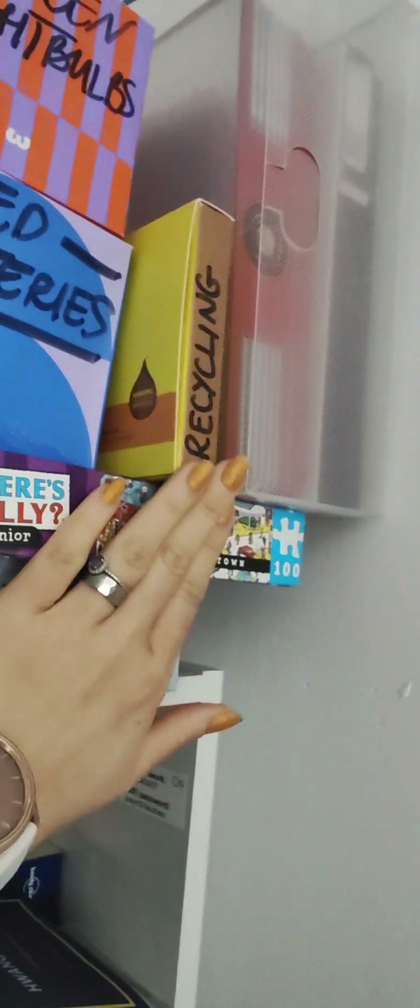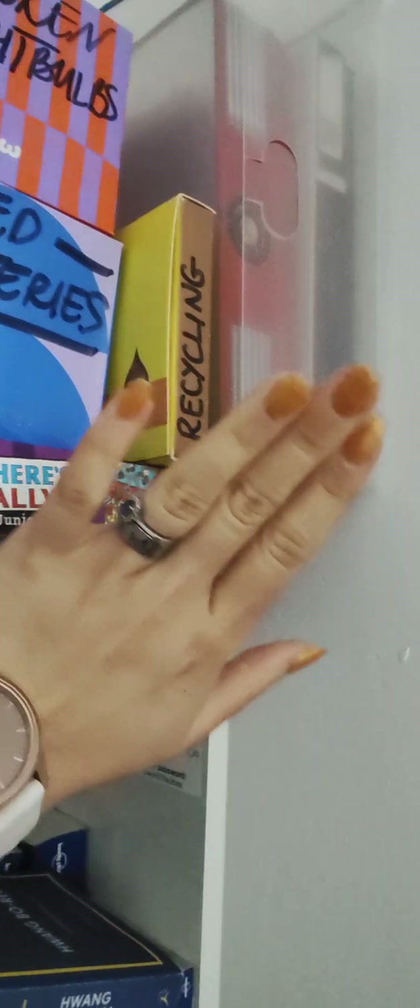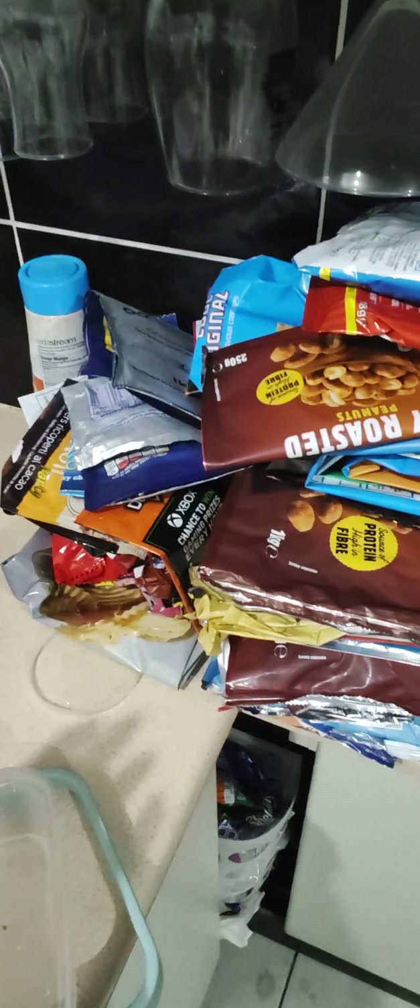And then I also have these Absolute Collagen little foil packet things, which will go to TerraCycle when I collect more — there's barely anything in it yet. And then of course let's not forget about soft plastics. I've got this pile of crisp packets to sort through, and some of them will go with TerraCycle again.